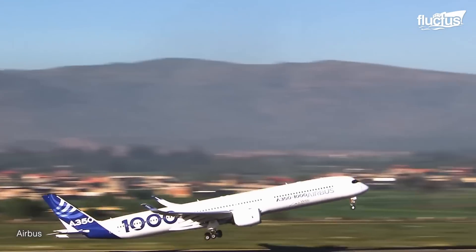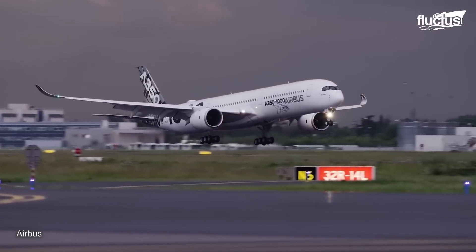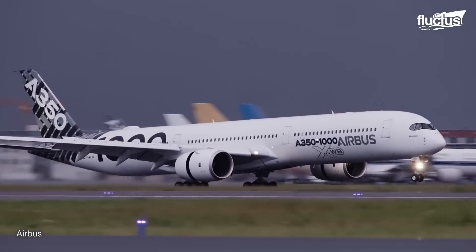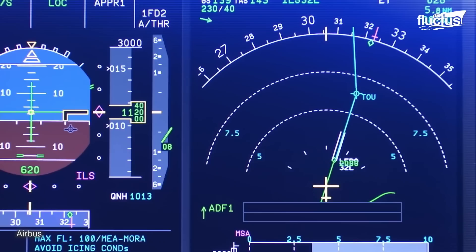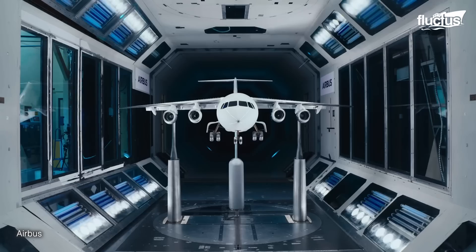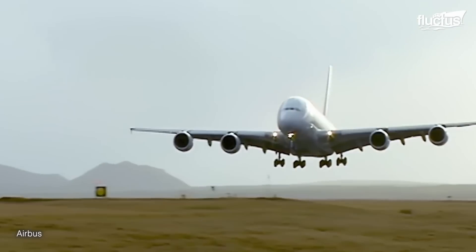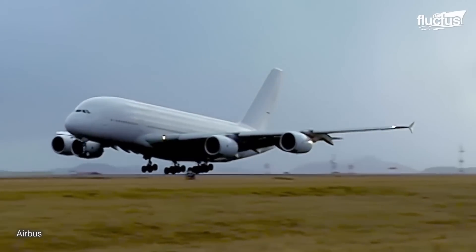Airbus crosswind testing involves simulating various crosswind conditions during flight and landing maneuvers. The aircraft is subjected to crosswinds of varying intensities and angles, ranging from moderate to extreme conditions. These tests are conducted in controlled environments such as wind tunnels or specially prepared runways, to accurately assess the aircraft's handling and performance in crosswind situations.